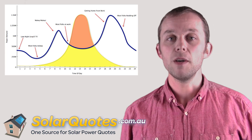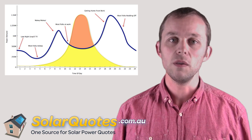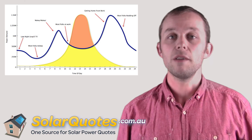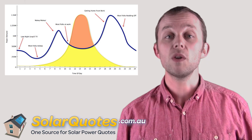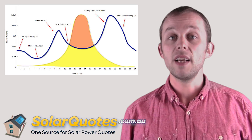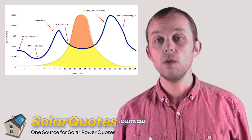Everyone wakes up and you get your first peak. They put the lights on, the toaster on, the heating on. You get your first peak of the day as everyone gets ready for work, gets ready for school. Then everyone generally, if it's a domestic house, leaves the house and the electricity use again drops until people get back from work or school.